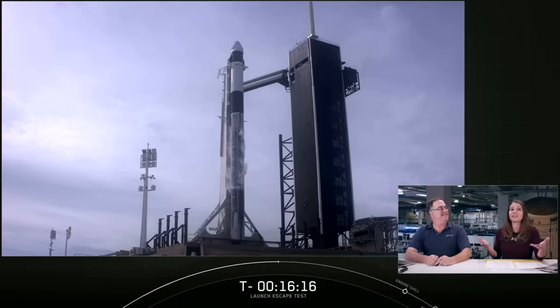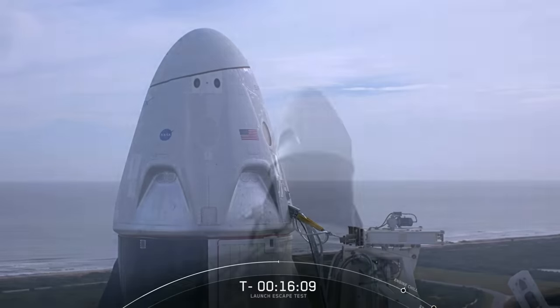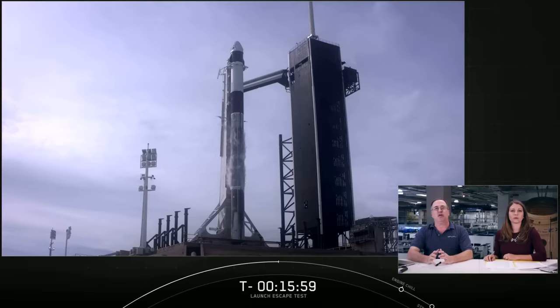SpaceX's launch escape system is a first of its kind, with its eight Super Draco thrusters built directly into Dragon to push the spacecraft away from Falcon 9 in case of an emergency. You can think of it as a rocket on top of a rocket. In order to test our launch escape system — which is integral to the Dragon spacecraft — we will be simulating an emergency with Falcon 9 at about 84 seconds into flight. This could be a few seconds early or late, as Dragon waits for Falcon 9 to reach a specific velocity before initiating the escape.